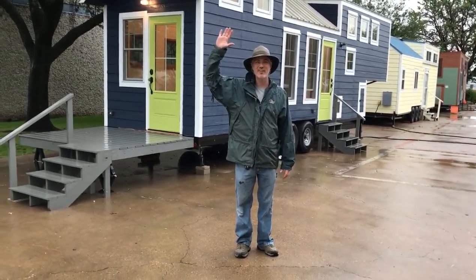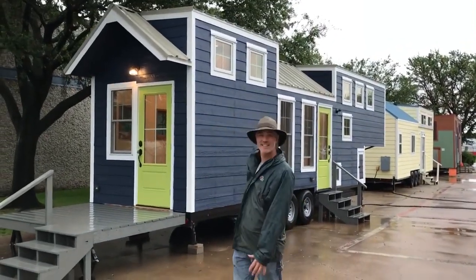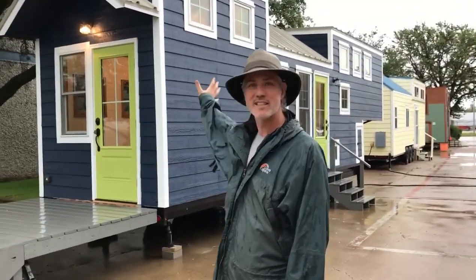Hey there everybody, it's Peter and Christina from Indigo River Tiny Homes. We're here to talk about Annette's house. It's a 35-foot gooseneck Rambler Deluxe model, and we're going to go inside and check it out.